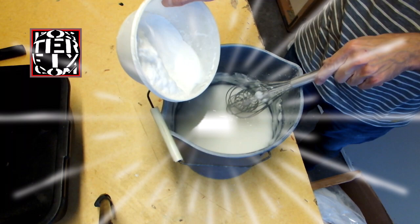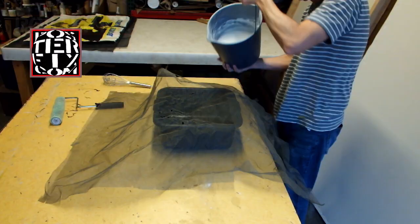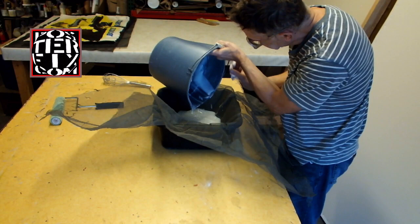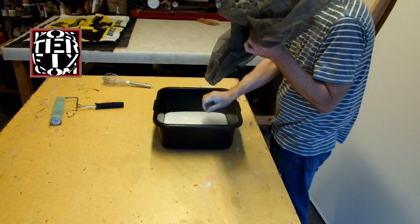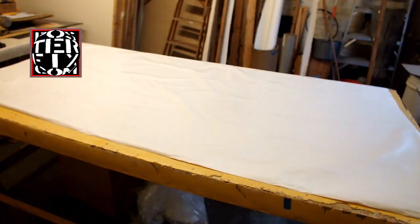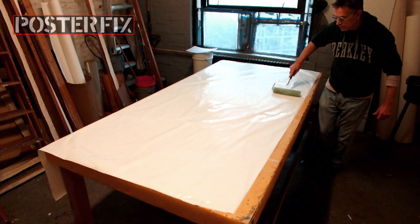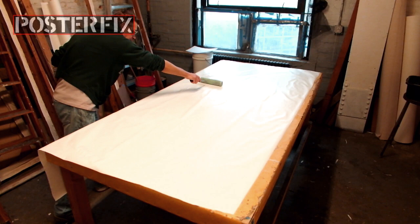The wheat paste we use is similar to standard wallpaper wheat paste, but it's actually a better grade and we add an extra agent to it to neutralize the acids. Now I'm going to apply the wheat paste to the acid-free paper. The acid-free paper will then get mounted to the screen, and then the poster to that, and they will all dry together.